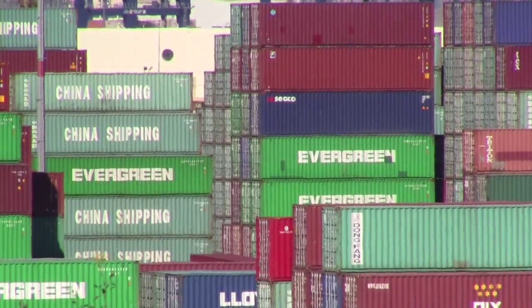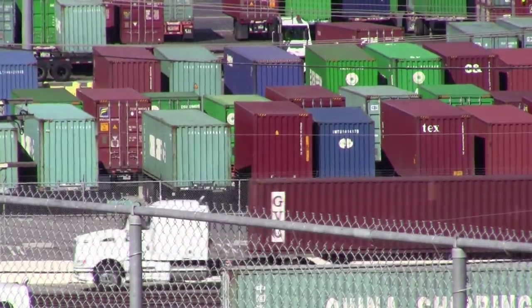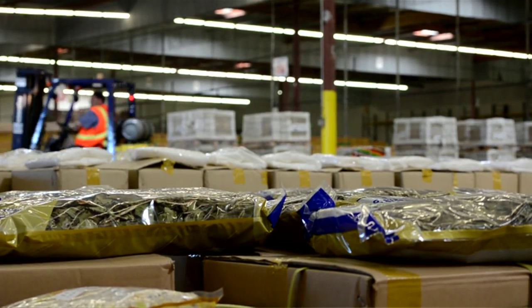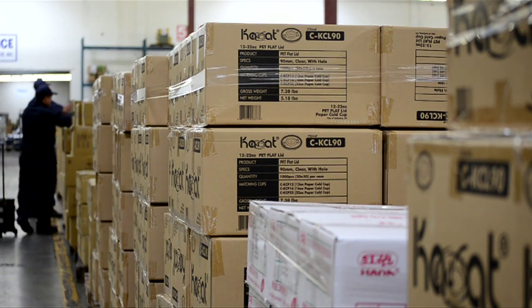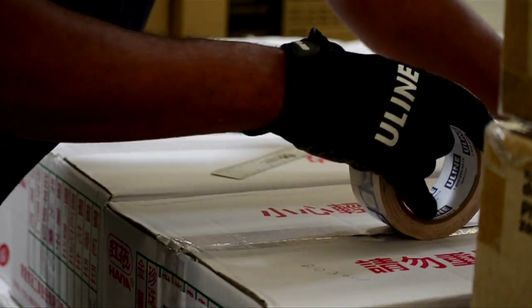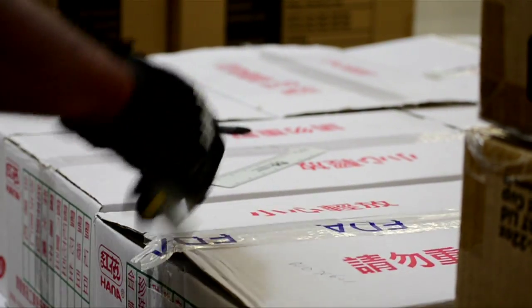If FDA inspectors want to take a closer look at the contents of these shipping containers, they can have them trucked to a nearby FDA warehouse. If investigators decide to reject a shipment — either because of lab results or something as simple as measurements not matching their paperwork — the importer can either ship everything back out of the country or have it destroyed.